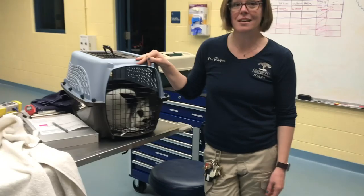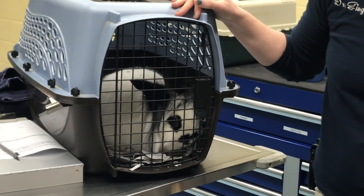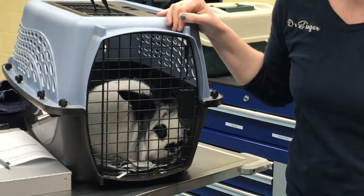Today we are looking at Danny. He is our lion-headed rabbit. He's six years old, and he lives down in Kids Kingdom in the domestications area. He is used to go out on grounds and educate our guests about rabbits, and also used for different birthday parties and education programs here around the zoo.